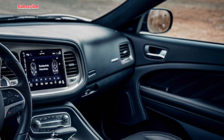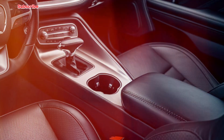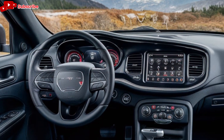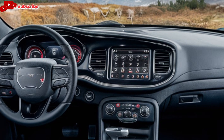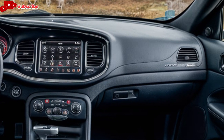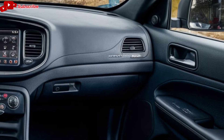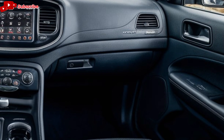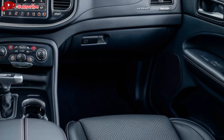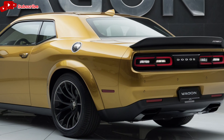Under the hood, the 2025 Dodge Wagon offers a range of powerful engine options to suit different driving preferences. The base model comes with a 3.6-liter V6 engine that delivers a respectable 295 horsepower and 260 pound-feet of torque. For those craving more power, there's a 5.7-liter Hemi V8 engine that pumps out an impressive 370 horsepower and 395 pound-feet of torque.